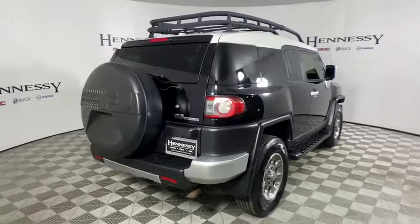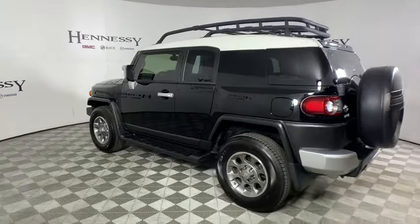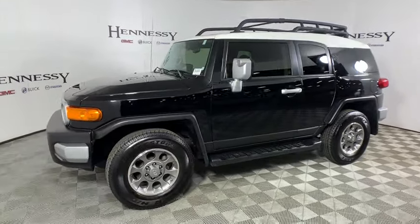Traction control, dual airbags, power steering, home link garage door opener, four-wheel disc brakes, rear window defroster, CD player, power windows, electronic stability control, brake assist, traction control system.